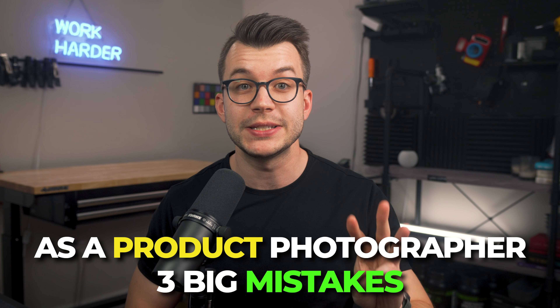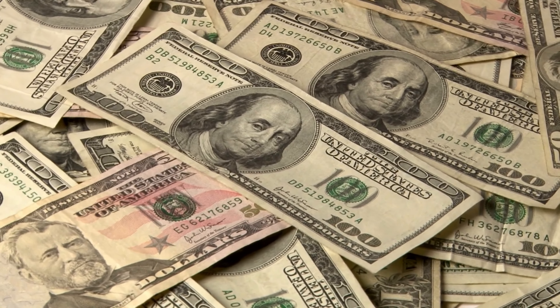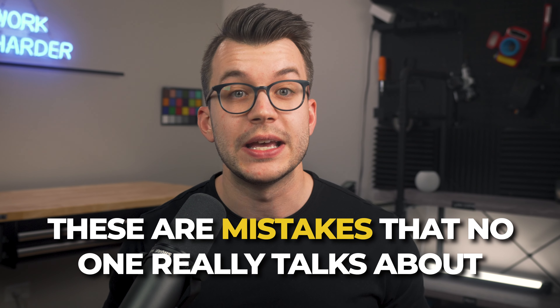As a product photographer, I've made three big mistakes throughout my career that have led me to leave tens of thousands of dollars on the table. These are mistakes that most product photographers are making inside of their businesses, and if you can fix these mistakes, I promise you that you'll increase your revenue. These aren't the typical mistakes you hear like not using contracts or licensing or pricing hourly — these are mistakes that no one really talks about. You have the potential to unlock way more cash flow inside of your creative business.